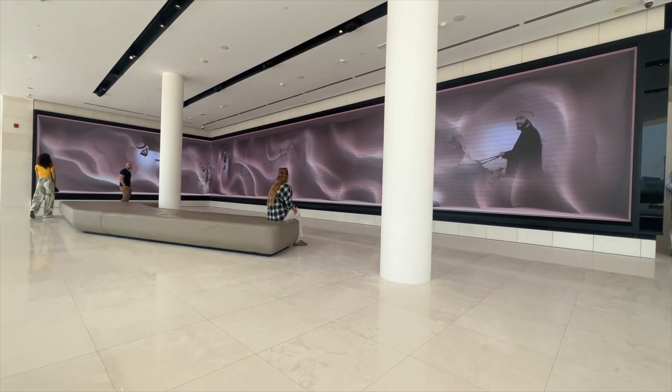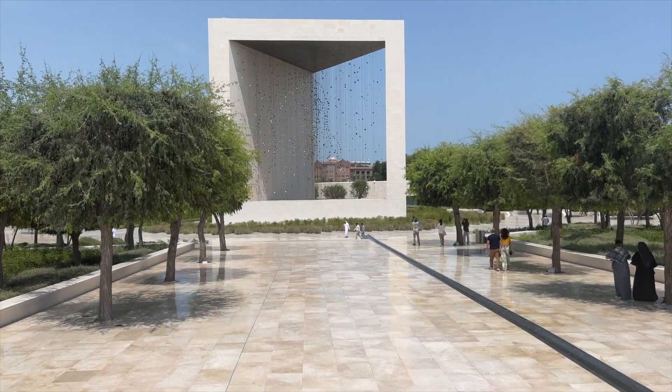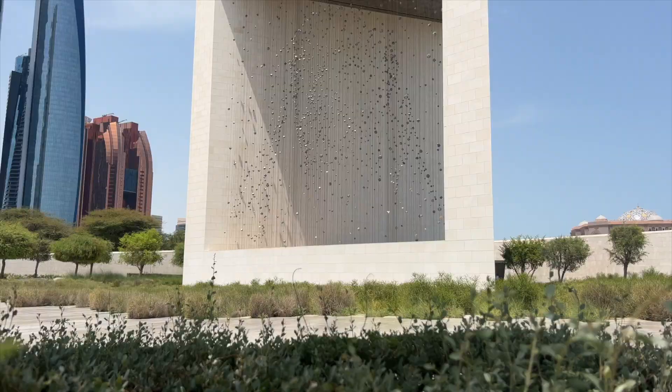The first stop was the Founders Memorial, which stands as a testament to the visionary leaders who shaped the United Arab Emirates. The Founders Memorial offers a captivating journey through time, combining art, technology and storytelling to narrate the inspiring life stories of these visionary leaders. It's a national tribute to the first president of the UAE, and it's open to the public. It's absolutely beautiful — we just watched a video showing how they built the memorial itself, which was fascinating. If it's not currently on your Abu Dhabi bucket list, definitely put the Founders Memorial on, as it's absolutely incredible.